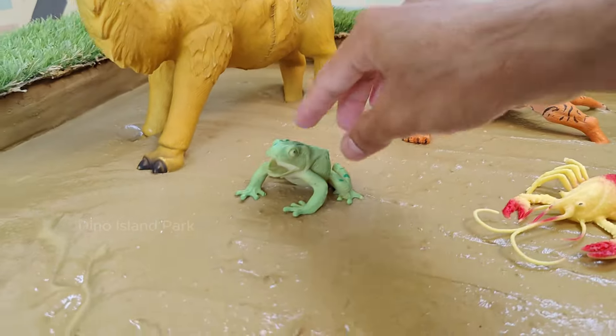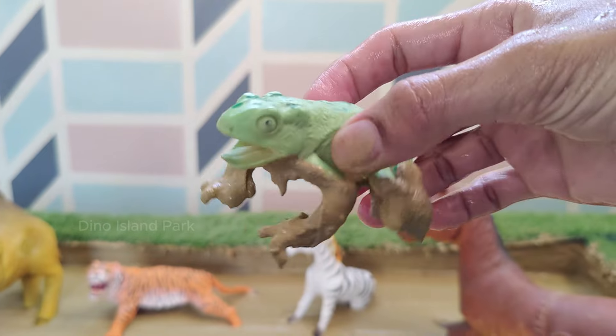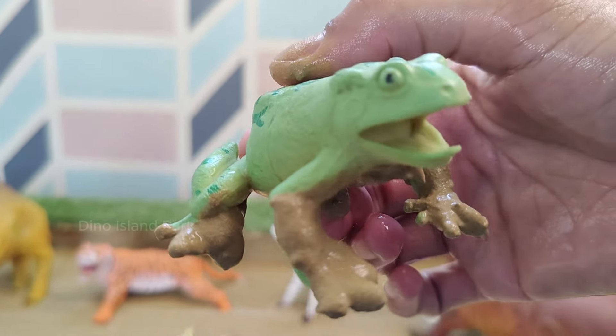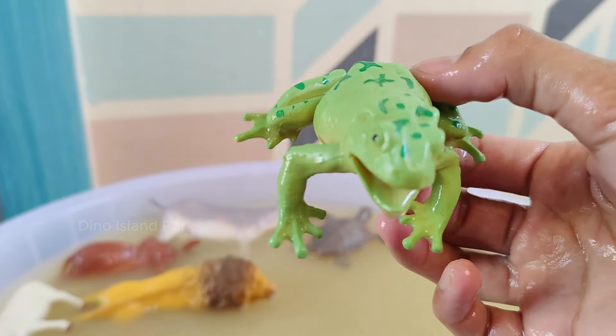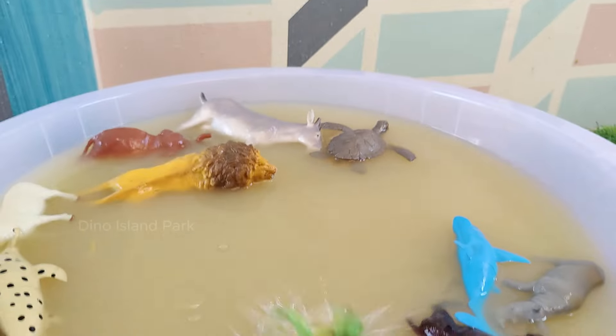The Amazing Life of Frogs. Frogs are amphibians, meaning they can live both in water and on land. They start their life as tadpoles in water and undergo metamorphosis to become adult frogs. Frogs can be found in a variety of environments, including forests.